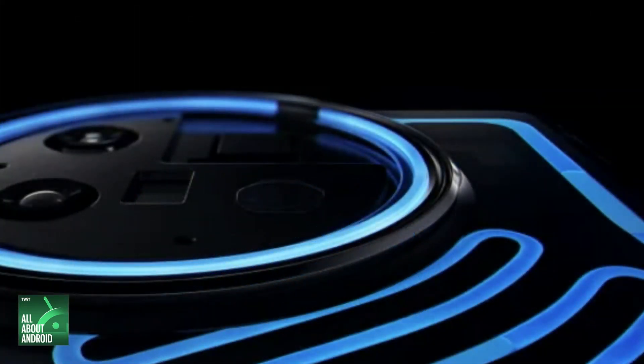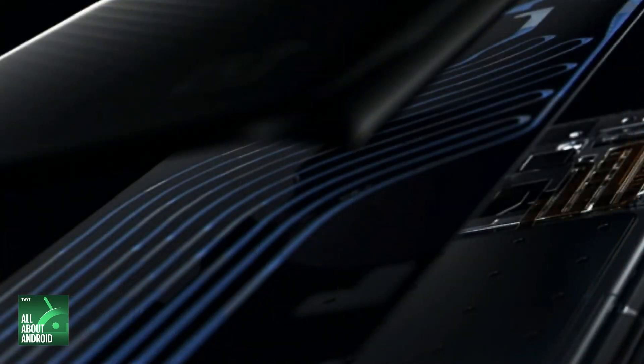It almost looks like a Tron phone, to be honest. Very cool LEDs around the camera and around the back of it. According to OnePlus, it's meant to show the engineering breakthroughs of the OnePlus 11 concept by highlighting the icy blue pipelines which run through the entire back of the phone, almost like the OnePlus 11 concept has its own series of blood vessels.